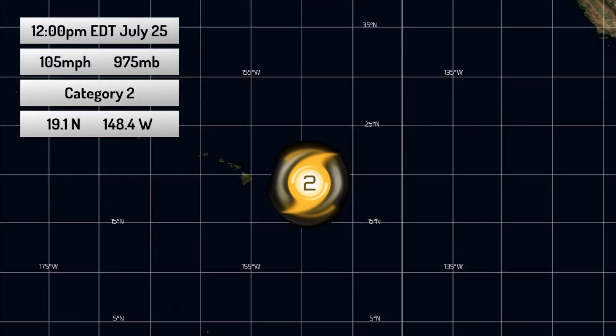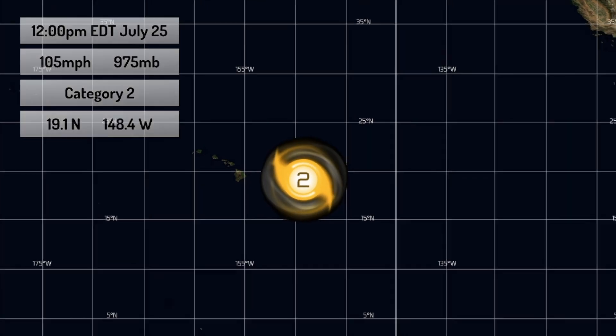This is where the storm is located right now — far away from Mexico but relatively close to Hawaii. It's closing in on the Hawaiian Islands rather quickly and should make landfall, or could make landfall, in around 36 to 48 hours from now.